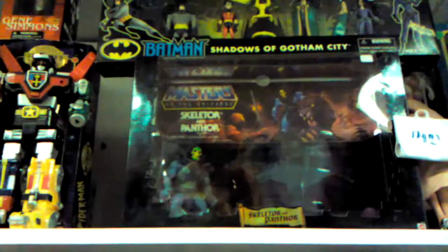We have girly stuff on this side. Oh, Teddy Ruxpin! This Teddy Ruxpin was here the whole time. It's got a Panthor in there.